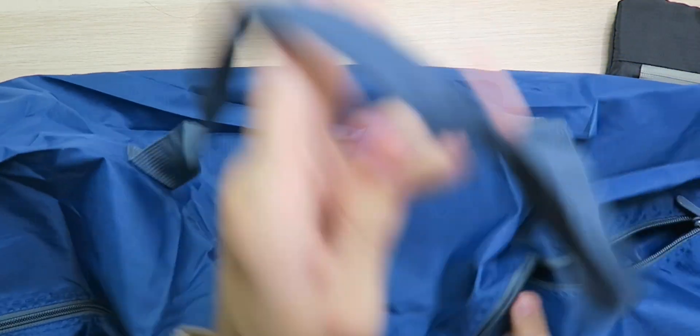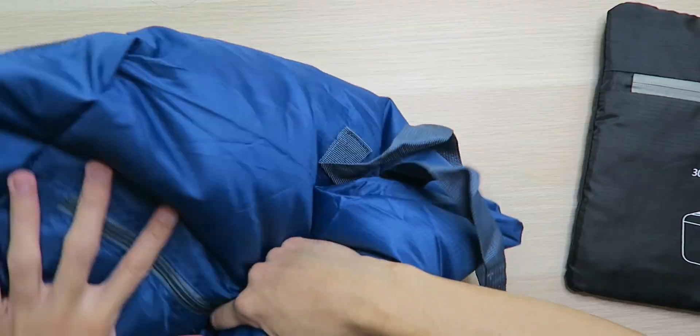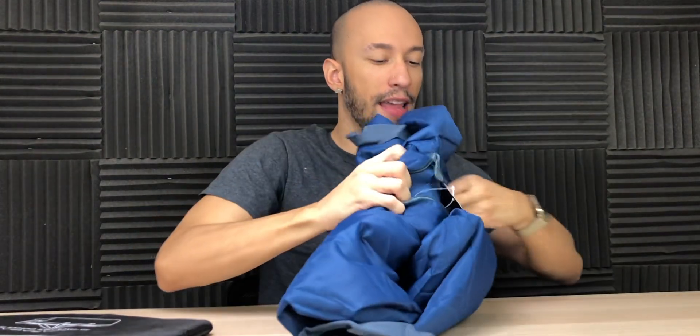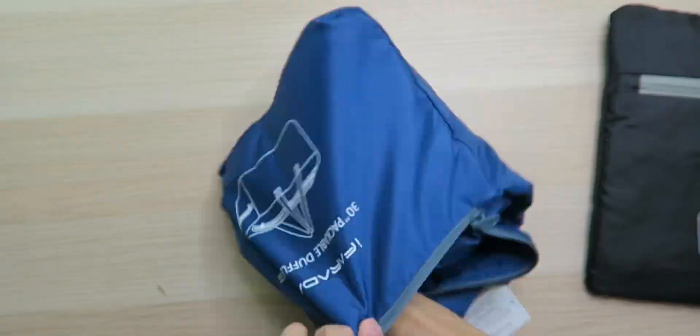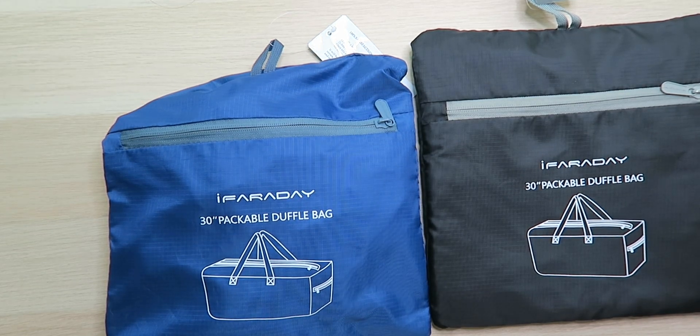Before we load this up, I want to see if I can fold it back. Let's zip it shut real quick. Now I'm going to fold it into itself to see how easy this actually is. Get that part unzipped — basically fold it up, get all the air out, and then all you do is turn this part inside out. Look at that — I almost got it exactly how it came, and I just did that really quick without even trying. I basically balled it up and threw it in. That's impressive.